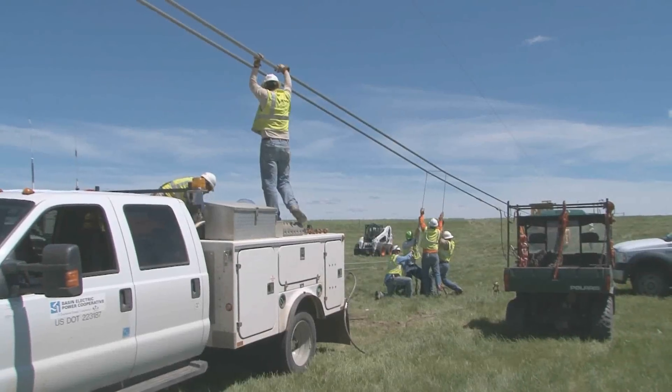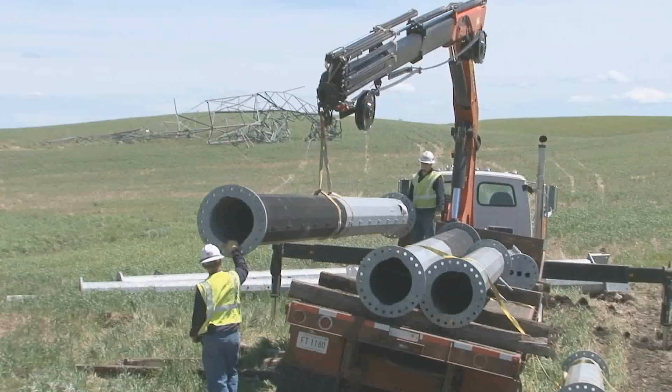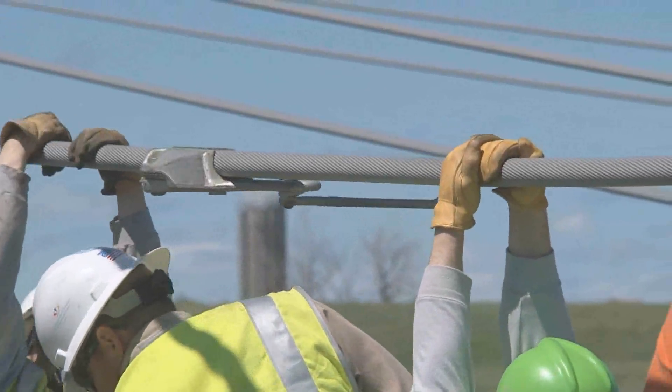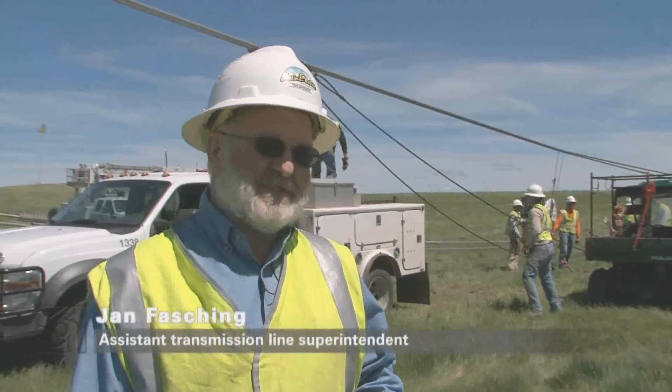Crews from all eight maintenance shops are here tying off lines, unloading steel, and getting ready to rebuild. Repairs will take about four weeks if the weather cooperates.